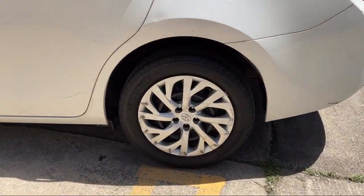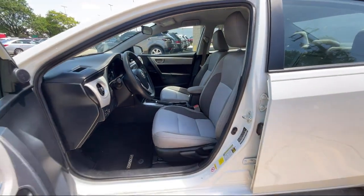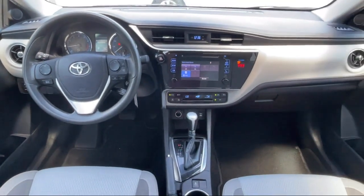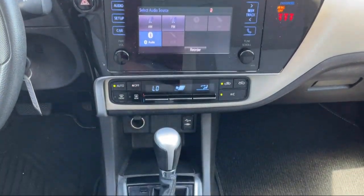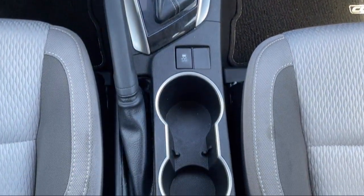Here at Best Bet Auto, we are proud to offer high-quality, low-mileage pre-owned vehicles at competitive prices. As a family-owned and locally-run dealer, we offer our customers big savings over our competitors. We offer an easy-going, friendly shopping experience with customer satisfaction as our number one priority. So give us a call or stop by today at Best Bet Auto.